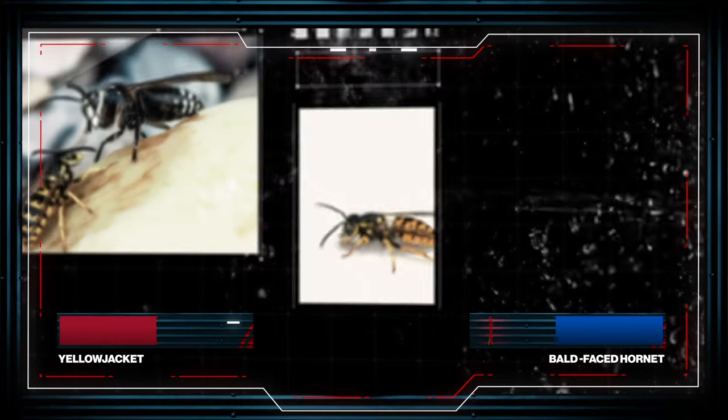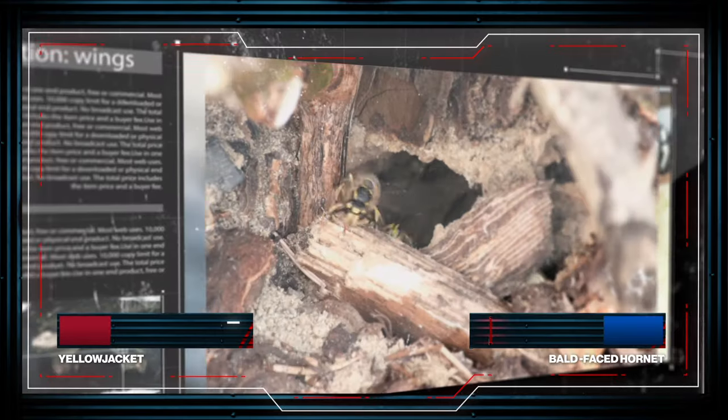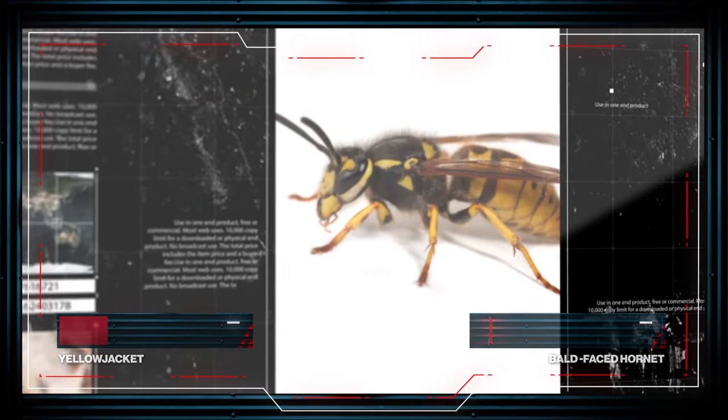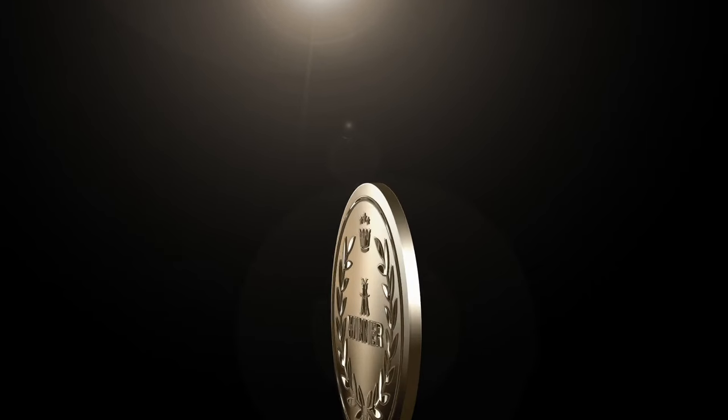One for one, their bulk and animosity put Bald-Faced Hornets ahead. But there is power in numbers. Yellow Jacket colonies can have 4,000 workers, making them today's Bug Battles champion.